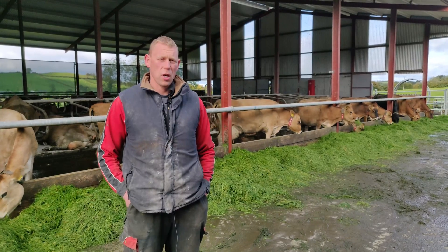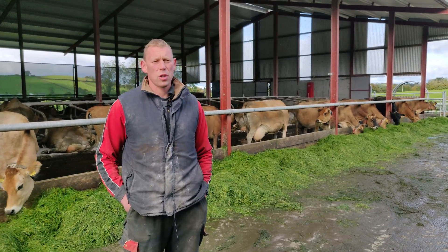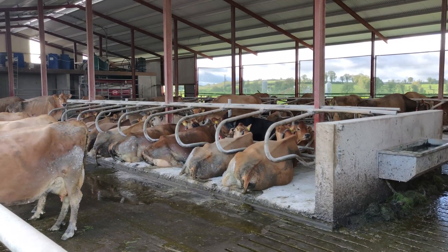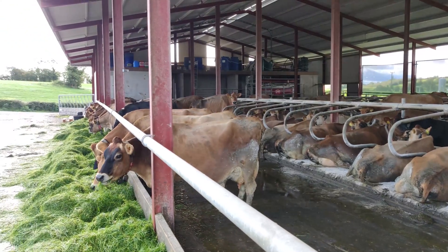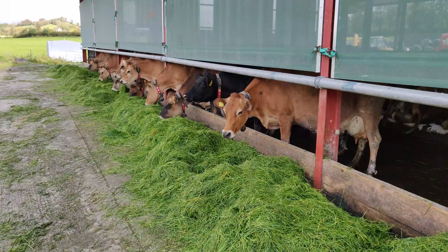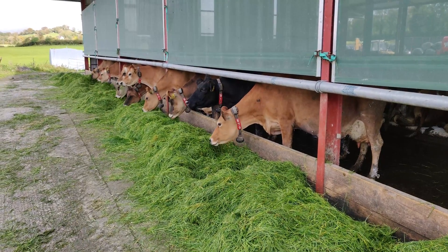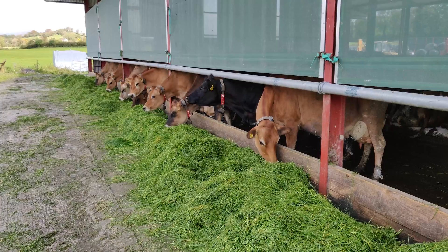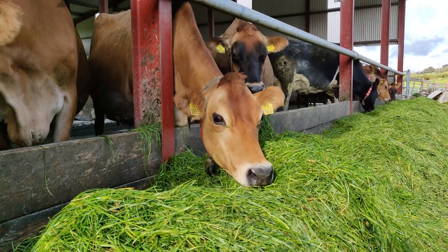It's purebred Danish Jerseys — we use all Danish genetics. Basically they're a more robust jersey, well fit to do about 800 kilos of solids. Their genetics are well fit to do 800 kilos of solids. My target going forward is probably trying to get 700 kilos of solids out of them through zero grazing — grass and meal through the robot.